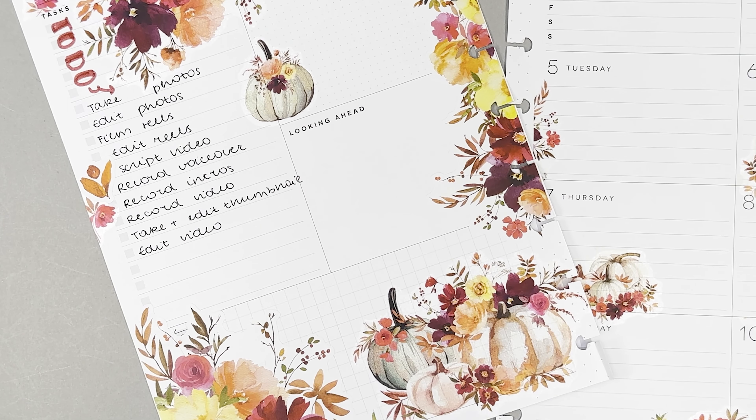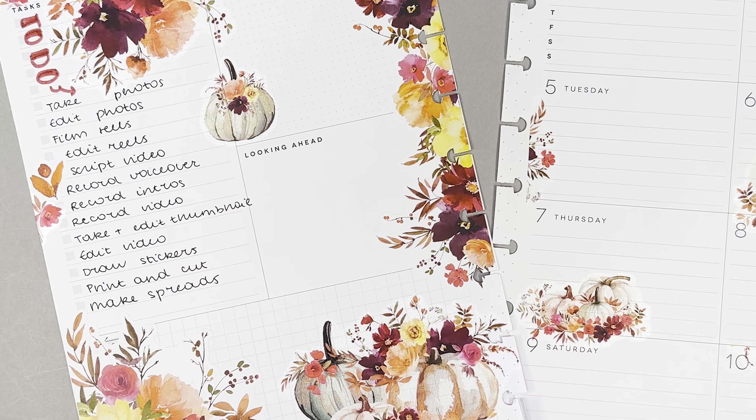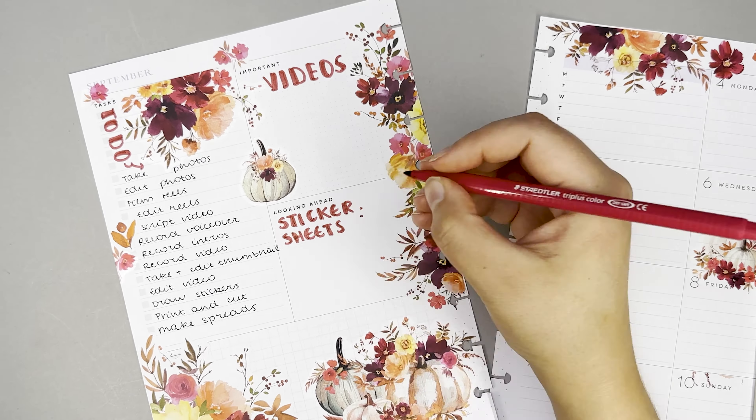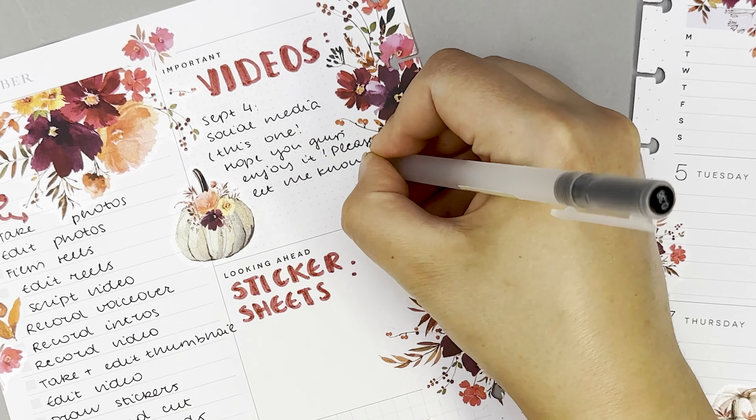On the left side I write down all my tasks for the week — things like take and edit pictures and reels for Instagram, film and edit the YouTube video, and work on my sticker shop. Then I like to write out video ideas for the future couple of videos just so I know and don't panic about what my next video is going to be about.